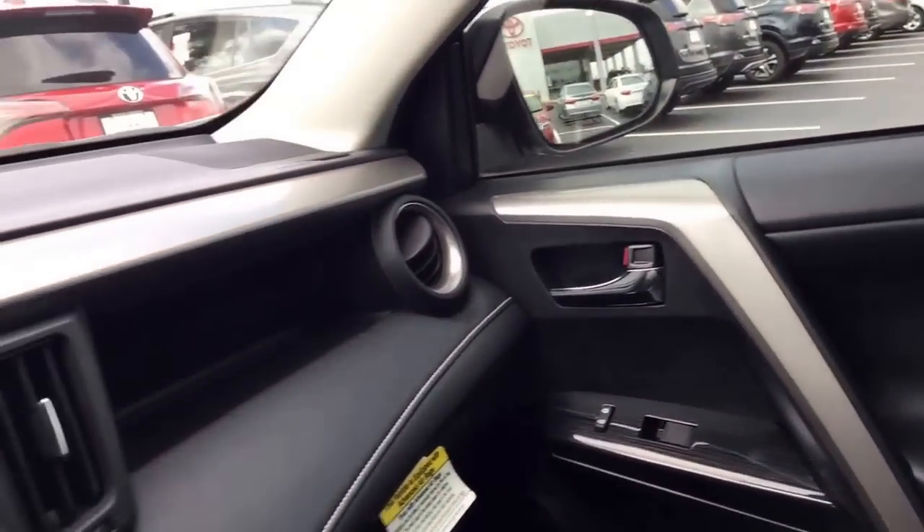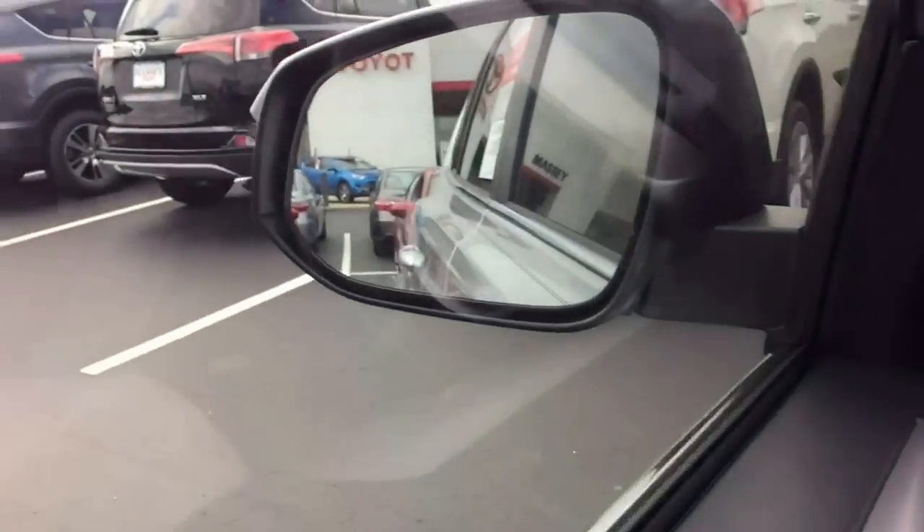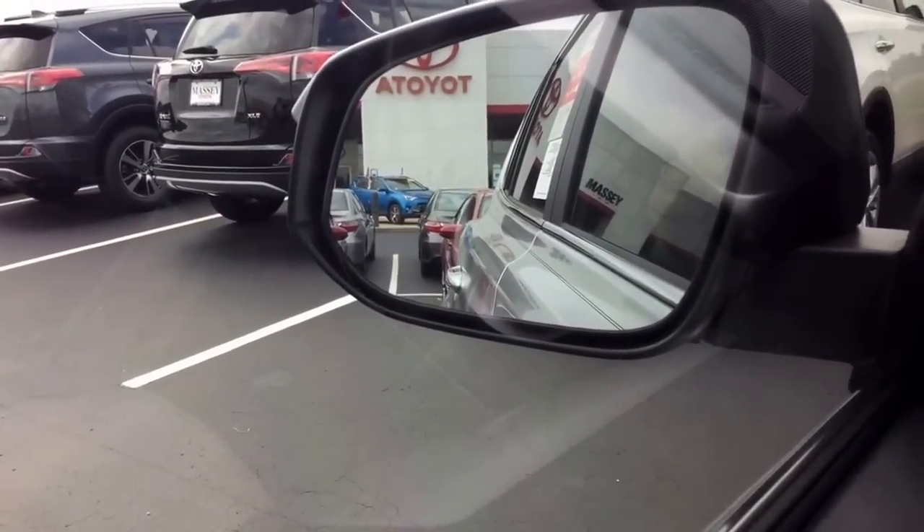Sunroof comes standard with it. This one also has — and I don't know if you can tell in the mirror — but it does have the blind spot monitor in it.